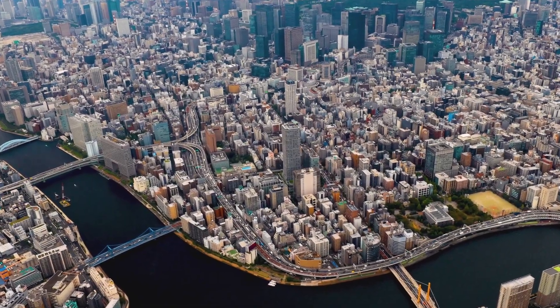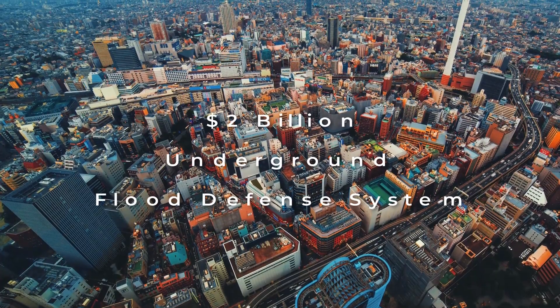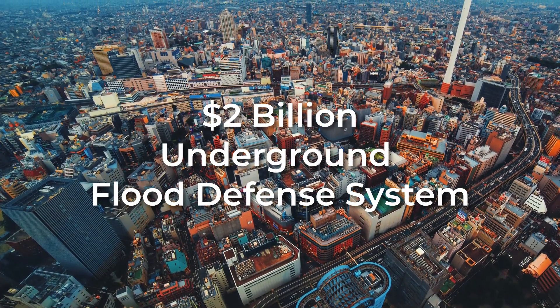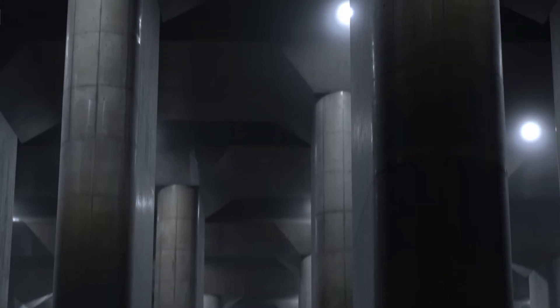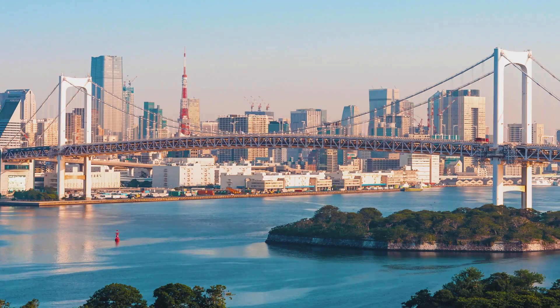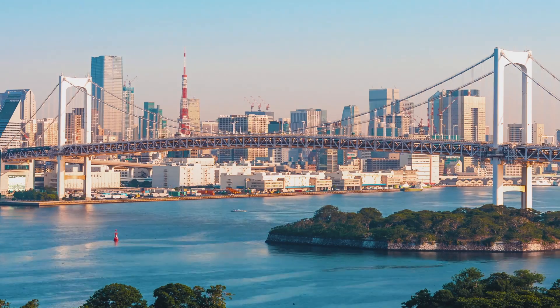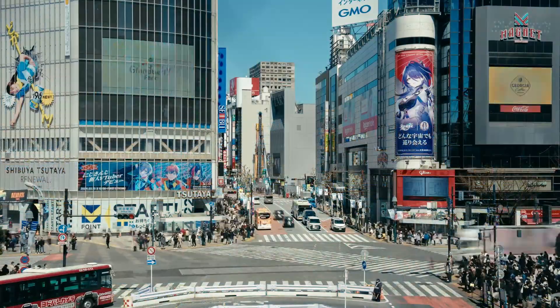Hey everyone, Jerry here. Today we're going to dive deep into Tokyo's incredible $2 billion underground flood defense system, uncovering the groundbreaking engineering that makes it so effective, the obstacles it's designed to tackle, and the lessons it offers for cities around the world. What we're about to explore will completely change how you think about flood protection. Let's get started.